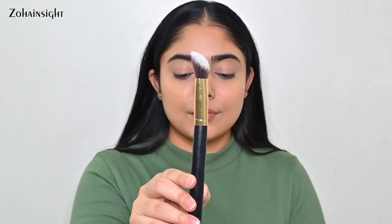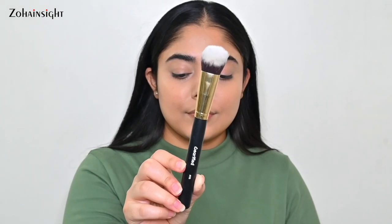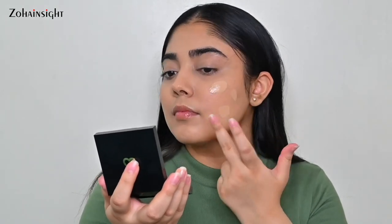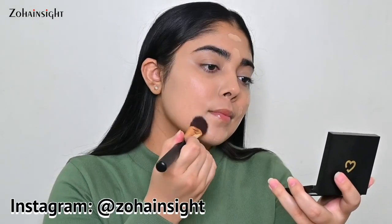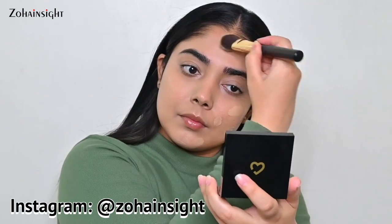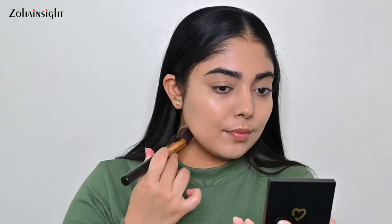The 05 brush is great for flawless foundation application. It has a unique dense angle-cut shape that blends foundation evenly to every corner of your face. Here I've applied the foundation and you can see the effortless blend on my skin with no streakiness at all. This brush works great with liquid, cream, and even powder foundation.